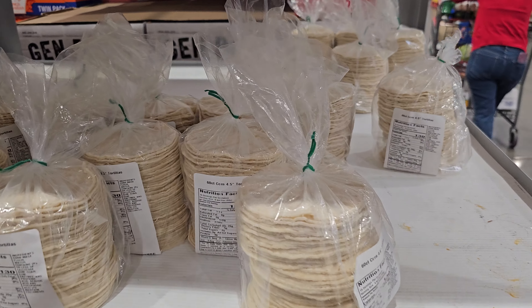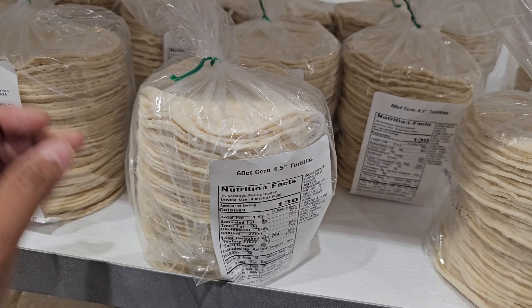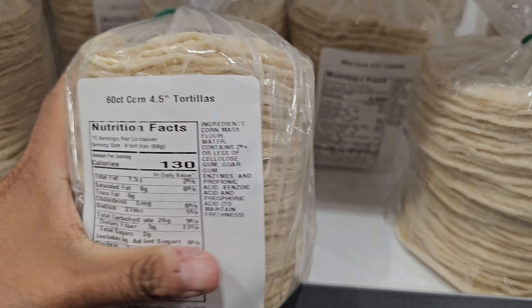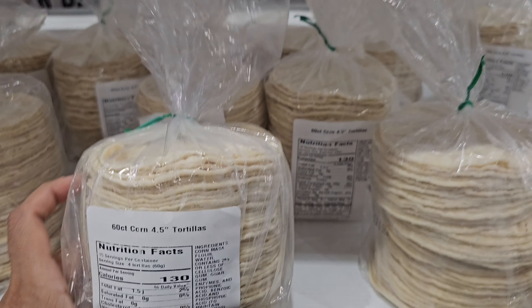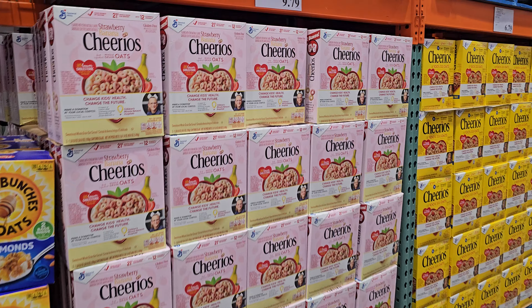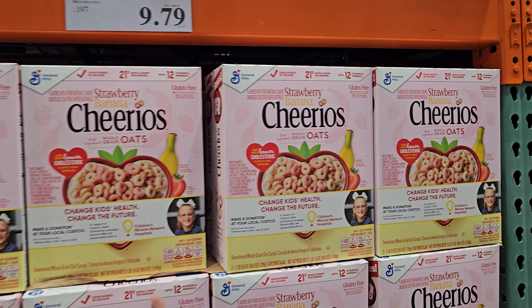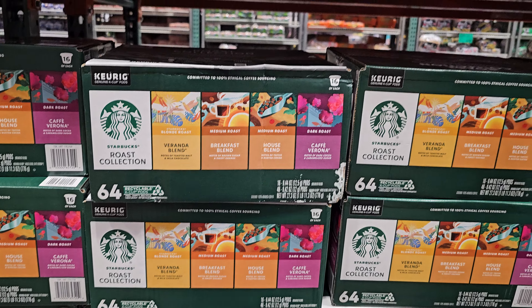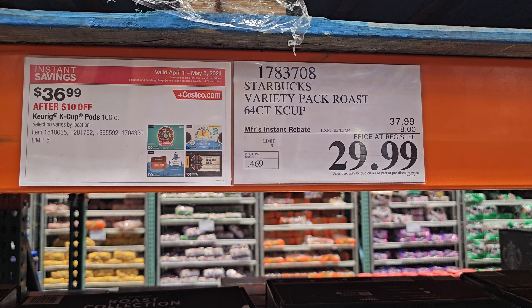Okay I never see this in Costco - they have corn tortillas! Did they make them here? Are these new? You get 60 - these are like street tacos - $1.89. This is new: strawberry banana Cheerios, $9.79. They do have a variety pack for Starbucks - 64 for $29.99.